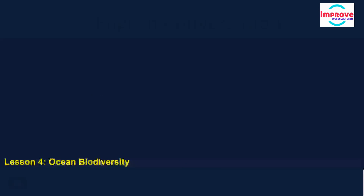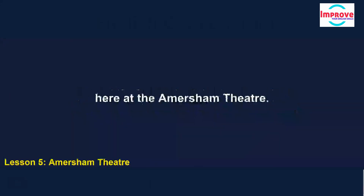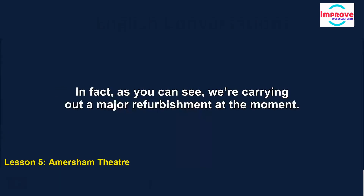I'm Jodie, and I'll be looking after both of you for the first month you're working here at the Amersham Theatre. I'll tell you something about the theatre now, then take you to meet two of the other staff. It's an old building, and it's been modernised several times. As you can see, we're carrying out a major refurbishment at the moment. The interior has just been repainted, and we're about to start on the exterior of the building.